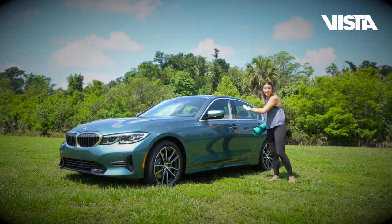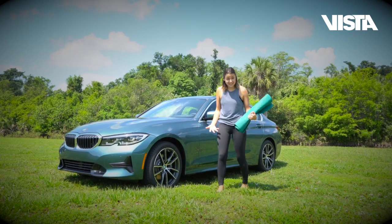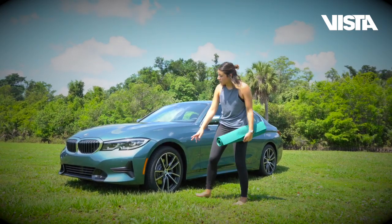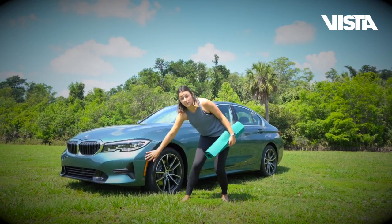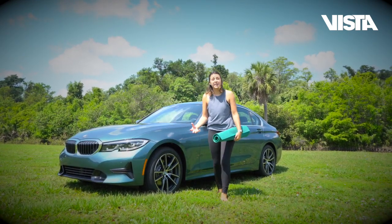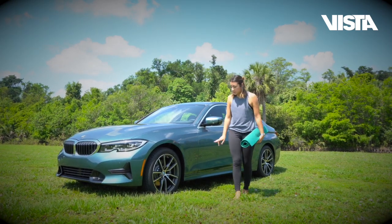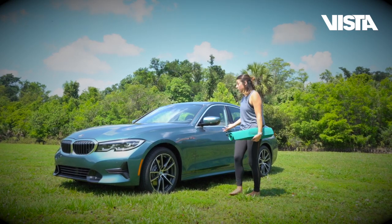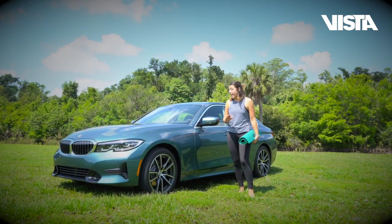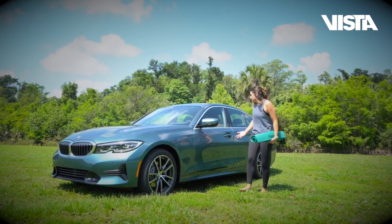We just got to the park for the second part of our adventure — my yoga session. But first, have you even seen the exterior of the new three series? The grille is completely redesigned, as well as the front portions, to give you more of an aerodynamic feel and performance. Our wheels changed a little bit too — you've got more personality to choose from. And introducing our Blue Ridge Mountain color, exclusive to the three series model. Have you taken a peek yet? You should!